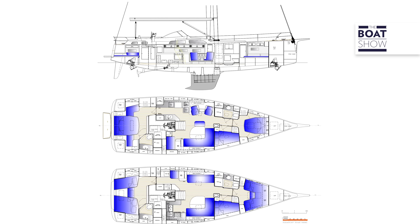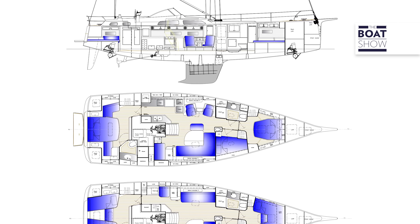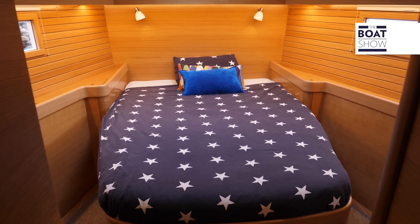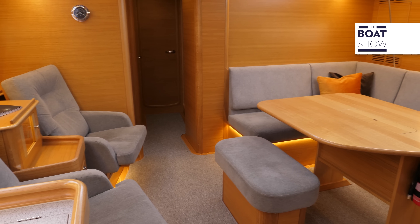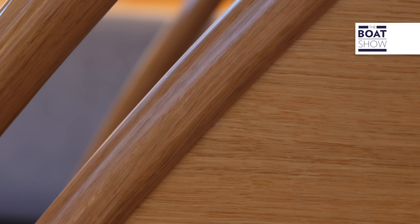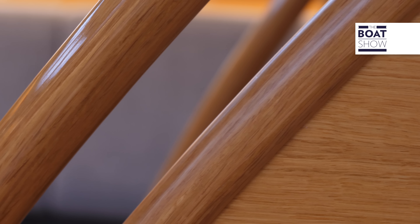In tema di interni, l'Alberrassi 50 prevede un solo layout a tre cabine e due bagni. Su questa base è poi prevista una varietà di opzioni tale da poter essere cucito su misura, come la tipologia di letti e la cucina, che può essere a L o lungo la murata. In quadrato resta evidente l'apertura estetica verso legni chiari, più amati da chi naviga in Mediterraneo, senza però stravolgere l'essenza di questo 50 piedi: riposante, familiare e funzionale.